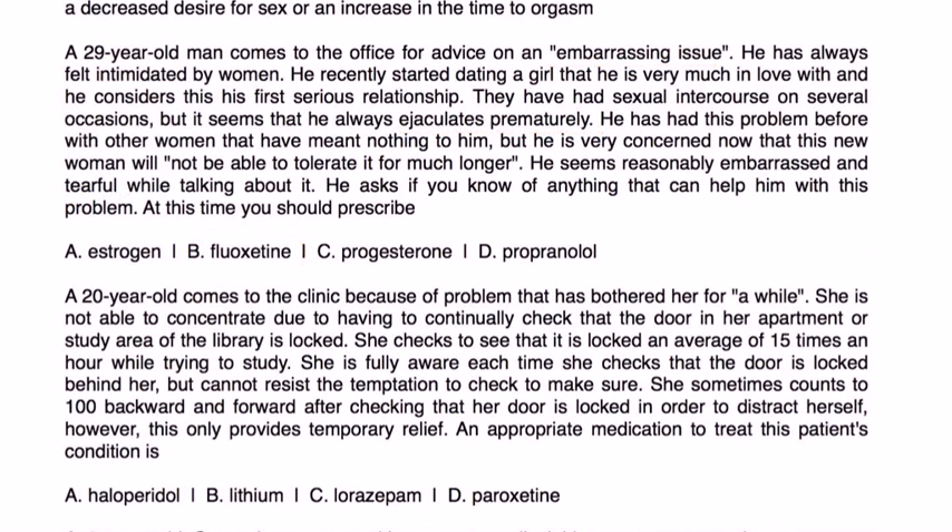Next question: A 20-year-old comes to the clinic because she cannot concentrate due to continuously checking whether the door in her apartment and the library study area is locked. She checks about 15 times an hour, is fully aware each time the door is locked, but cannot resist checking. She counts backwards to distract herself, but it only provides temporary relief. This is obsessive-compulsive disorder, and SSRIs are indicated as part of the treatment. Of the choices listed, paroxetine — an SSRI — is the answer.